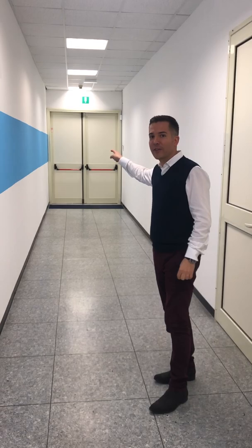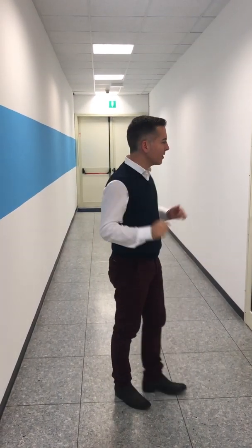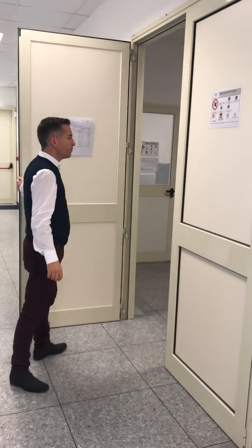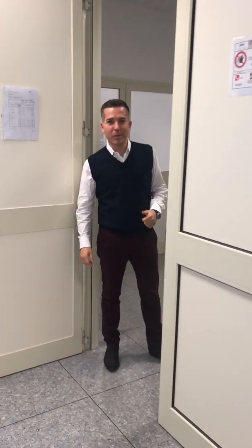That door over there is our warehouse. Now we're going to go here — this is our sequencing room. In order to get here I need to wear a lab coat first, so wait one moment.